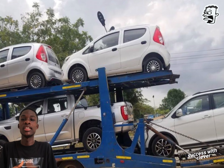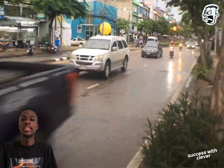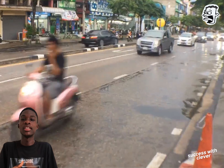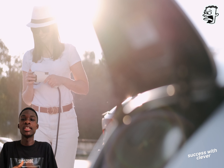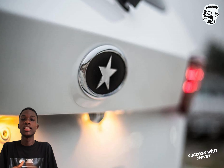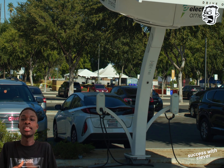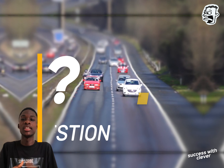Both the Kantanka K71 electric car and the Amuanima EV represent the future of sustainable transportation. Whether you are looking for a compact and practical urban commuter or a luxurious and eco-friendly family car, the Kantanka Automobile Company has you covered. Embrace the future with Kantanka's electric cars and join the movement towards a greener and more sustainable tomorrow.